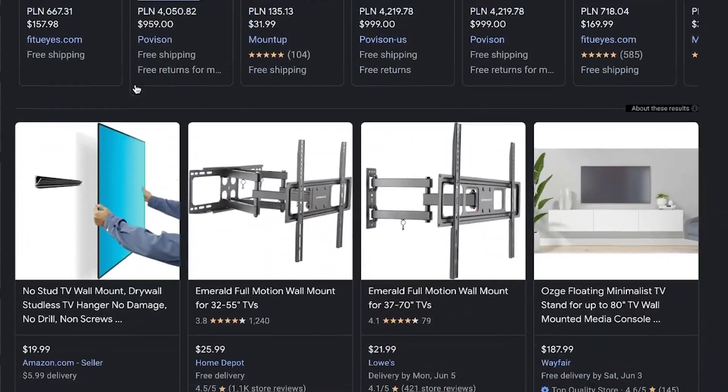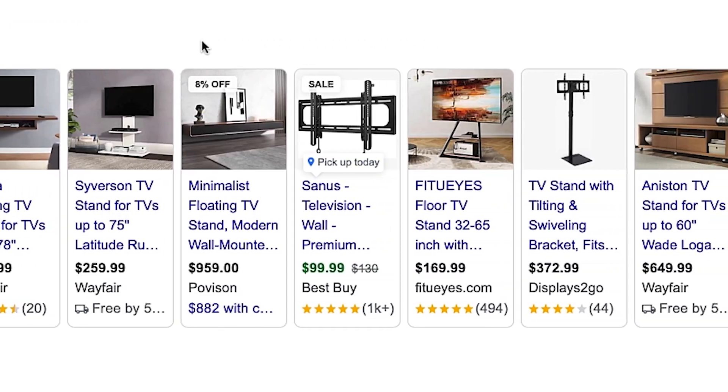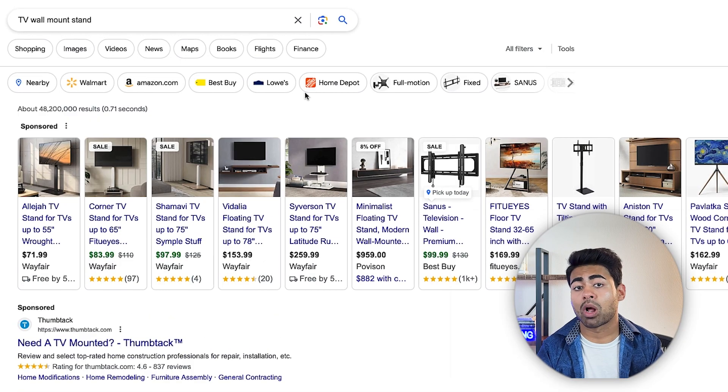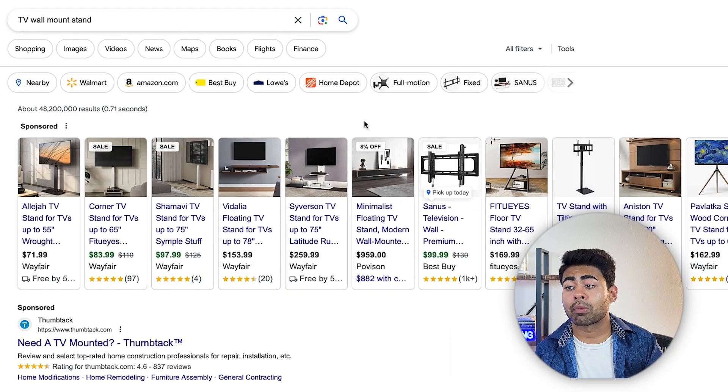The other day I wanted to sell some TV wall mount stands on my own e-commerce brand. Just like with any Google Ads campaign, before I actually run the campaign itself, I like to do a quick search for that given product. This quick search led me to a large list of very scary-looking, very mean-looking competitors who seem to be basically lighting their cash on fire trying to sell their TV wall mounts. This kind of got me thinking: what is a better approach of selling within such a competitive product category?